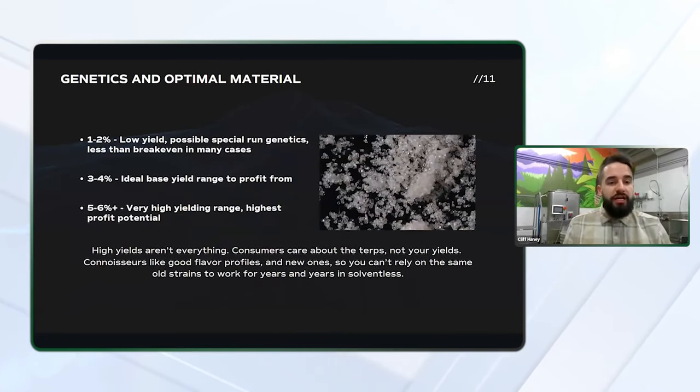Next, we'll discuss genetics and optimal material. Not all material is going to perform well for solventless. There are some strains out there that no matter how well you grow them, they're just not going to produce the yields for it to make sense for your business to take that flower and turn it into a concentrate. There are many strains and cultivars that are best just selling as flower or maybe taking to another form of extraction, such as solvent-based or hydrocarbon.